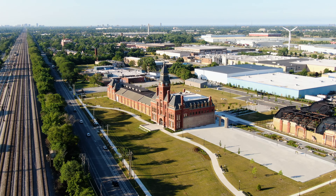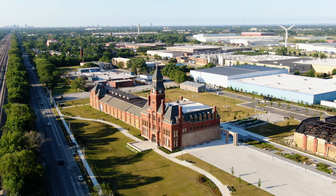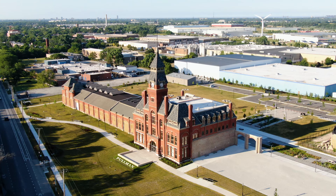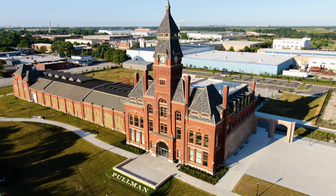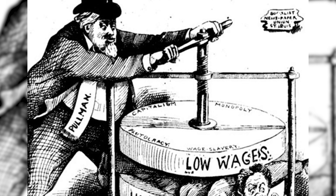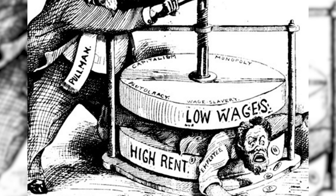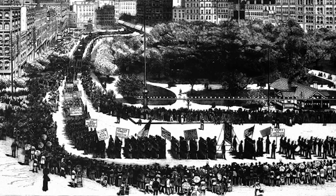During the Depression that followed the Panic of 1893, the demand for Pullman's cars lessened. The company laid off hundreds of workers and switched many more to pay-per-piece work. Despite these cutbacks, the company did not reduce rent for workers who lived in the town of Pullman. In 1894, the workers initiated the Pullman Strike, which lasted for two months, eventually leading to intervention by the U.S. government and military.